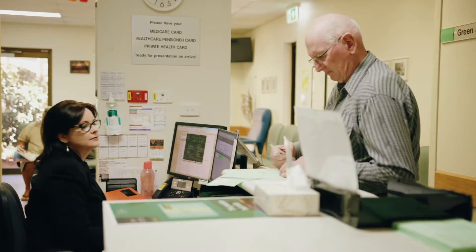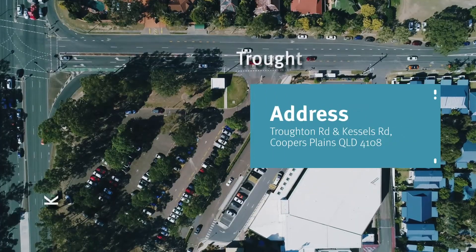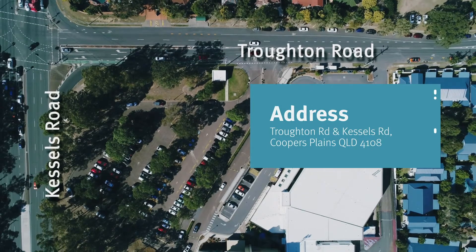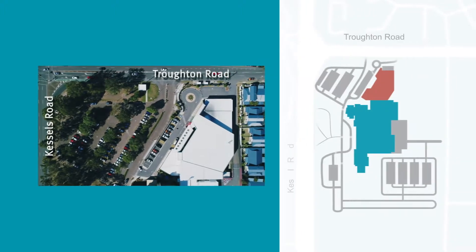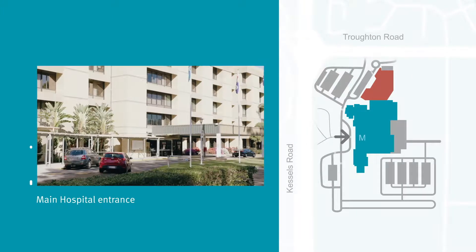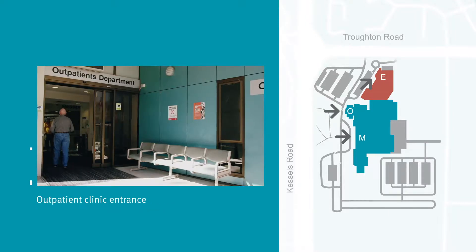Whatever the reason for your visit, we want to make sure you find your destination. The hospital is located on the corner of Kessels Road and Troughton Road in Coopers Plains. There are several entrances to the hospital, all off Troughton Road: the main hospital entrance, the emergency department entrance, and the outpatient clinic entrance.